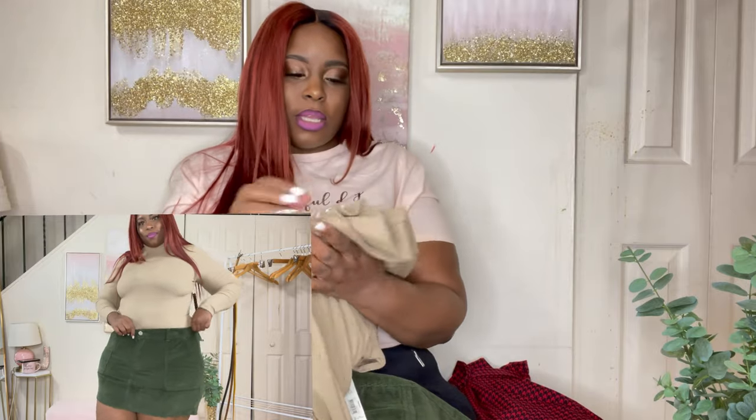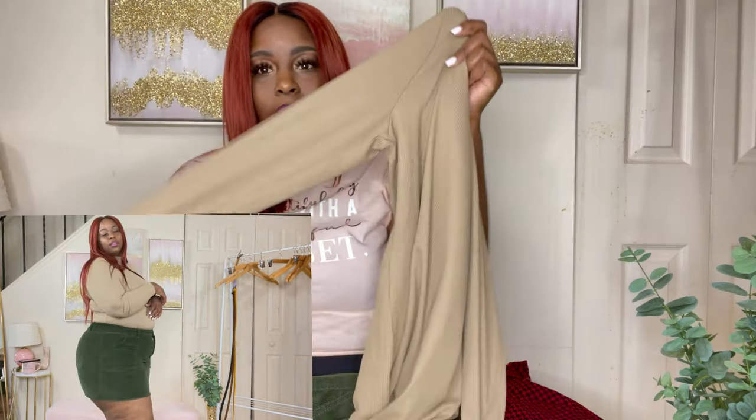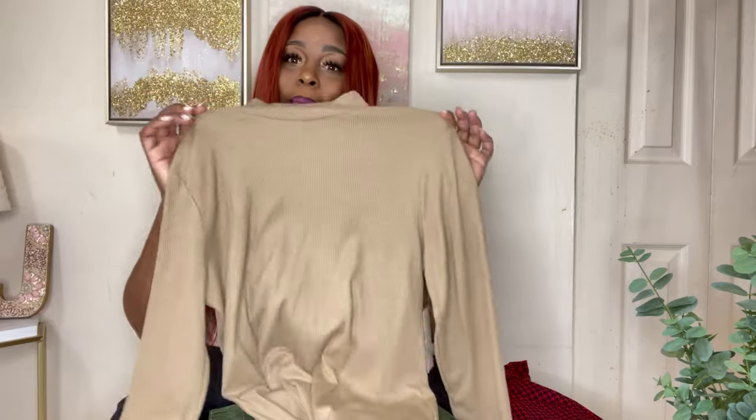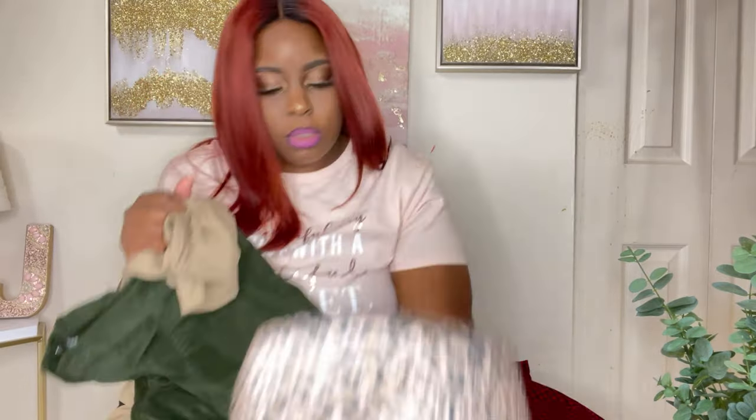I paired it with this ribbed long-sleeve half-turtleneck shirt in a beige camel tan color. Tucked it in. Y'all know I'm known for tucking my shirts in my pants — it just looks better to me. Throw a fedora on with it and you've got a great look.